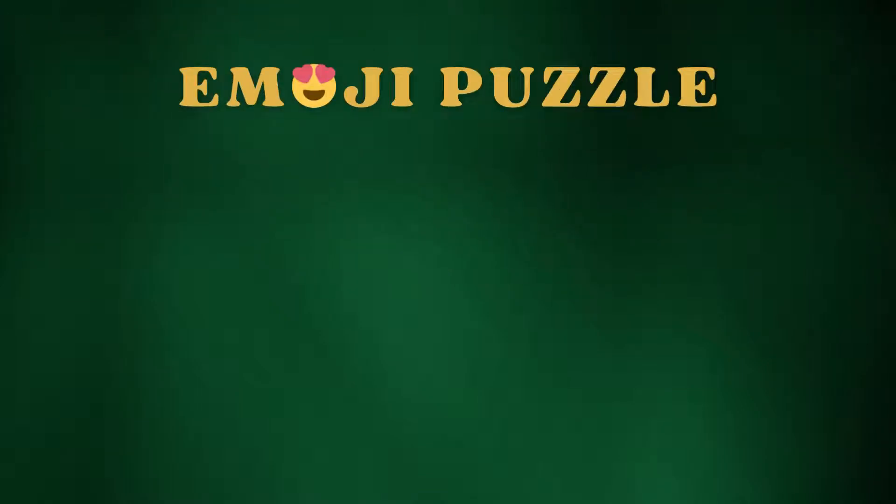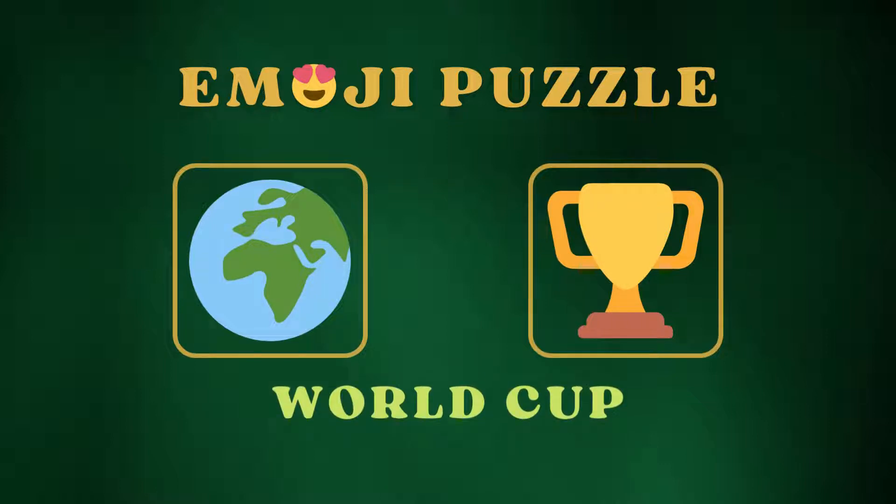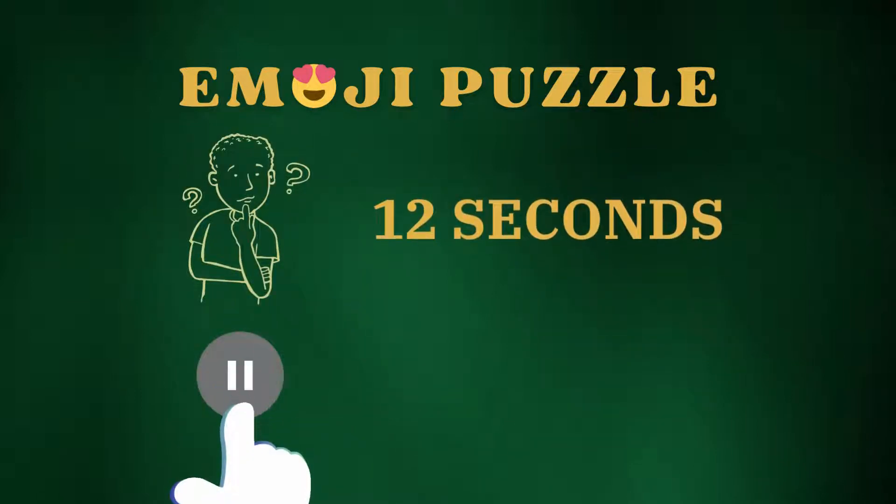Let's play emoji puzzle. In this video, two emojis will appear on screen. You need to find out the matching word with that emoji combination. You have 12 seconds for each one. Try not to pause.